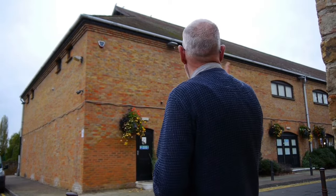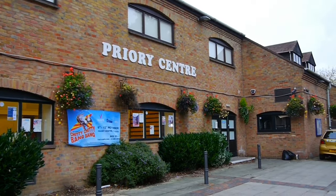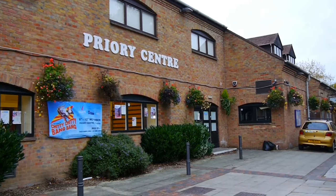What you just saw from the air was the Priory Centre, which is actually on the River Ouse. It belongs to the council and they have all different events there — they have wrestling, discos, antique fairs, anything. So that's a good thing about St. Neots.